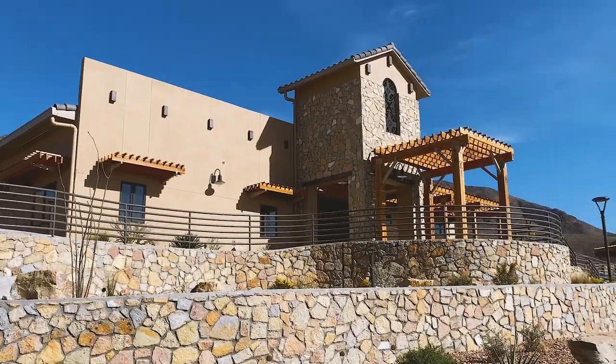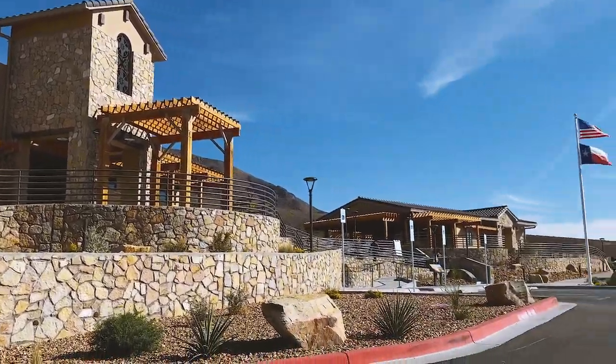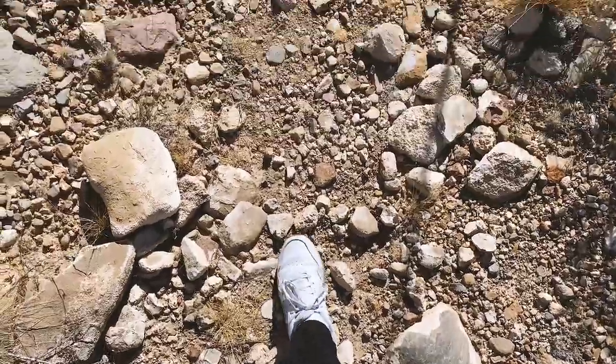Hey guys, welcome to This Is El Paso, presented by Visit El Paso. My name is Lauren and we are at a very special place today — one of the coolest places I think that makes El Paso. This is Franklin Mountain State Park. Today we're going to talk a little bit about the parks themselves, a little bit about the history, we're going to check out their new visitor center, and you should definitely come out and check it out. They have day passes, they have overnight camping, and there's a lot of cool stuff to check out.